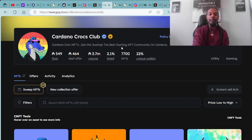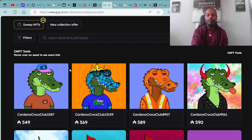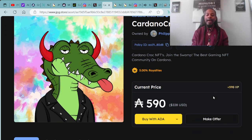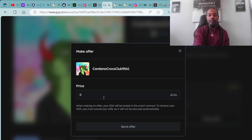Here are the Cardano Crocs NFTs — join the swamp, the best gaming NFT community on Cardano. This is a utility and gaming project. The floor price is 549 ADA with a total trading value of $3.7 million. There is only 2.1% listed on the market with a total of 7,700 NFTs. Here's an example of the Cardano Crocs Club available for purchase on the secondary market. Here is Cardano Crocs Club #9561, available for 598 ADA, which is $228 USD. One of the super dope features on JPG.store is you can purchase with your credit card, Solana crypto, or Ethereum cryptocurrency. You can also make an offer on these digital assets.